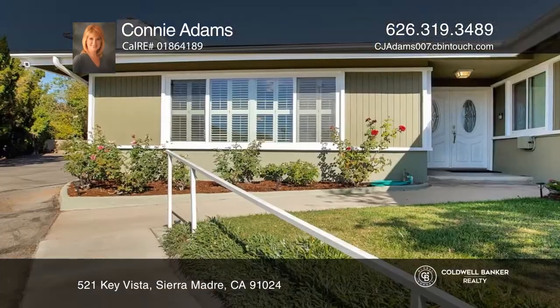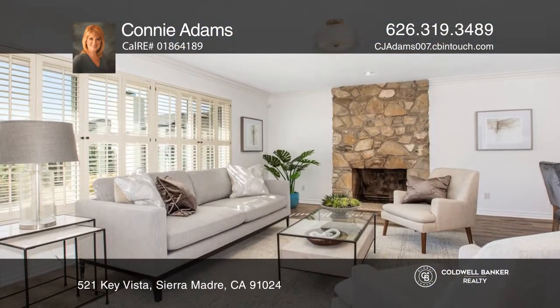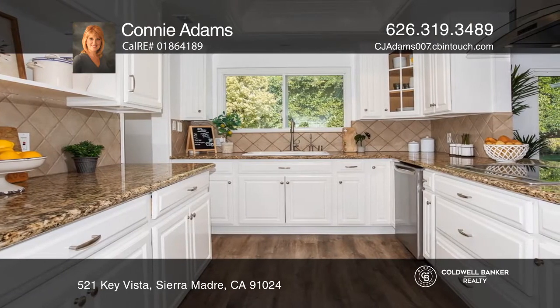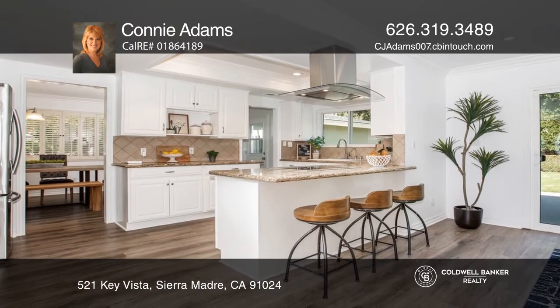This house with a south facing entry has been renewed in every single room. The kitchen offers crisp white cabinetry and a recently installed stainless steel refrigerator, double oven and dishwasher. The home is open concept in the kitchen and family room with a breakfast bar. There's a wood burning or gas fireplace.